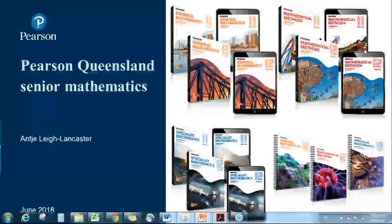Good afternoon. My name is Angie Lee Lancaster, and I'm the Portfolio Manager of Pearson Australia for Mathematics Prep to Year 12. I'd like to take you through our Pearson Queensland Senior Math series this afternoon. Our offering includes a student book and an e-book for Year 11 and 12 — general maths, mathematical methods, and specialist maths — and a brand new exam preparation workbook, which will be available for Year 12.